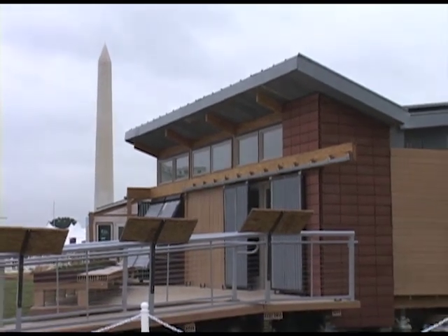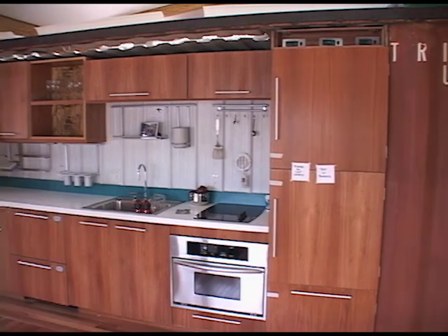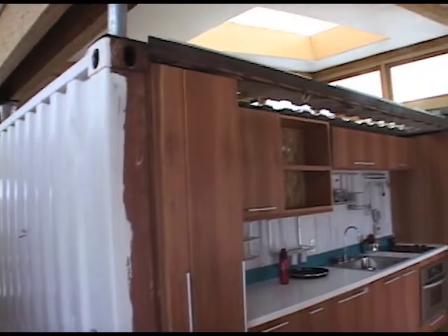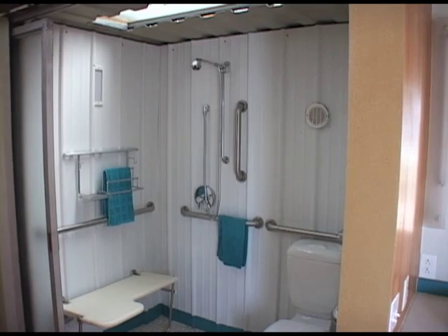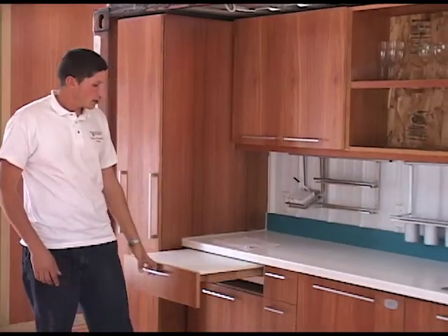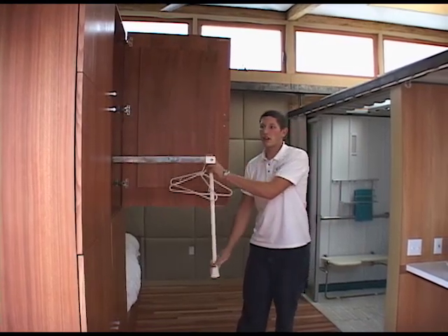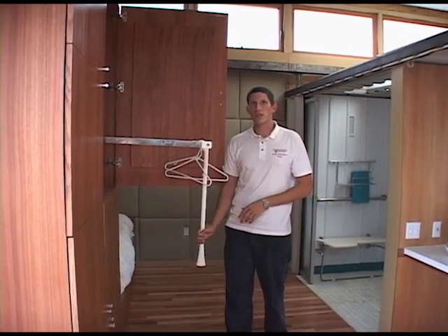Washington State University also used a recycled shipping container as part of their house. The core of our house here is a 20-foot shipping container. It houses all of the mechanical, electrical, and plumbing systems — it's the center of our house in structure as well as function. The Washington team paid particular attention to making their house usable for people with disabilities. Shelves and storage systems were built lower to the ground or could be pulled down for use by people in wheelchairs.